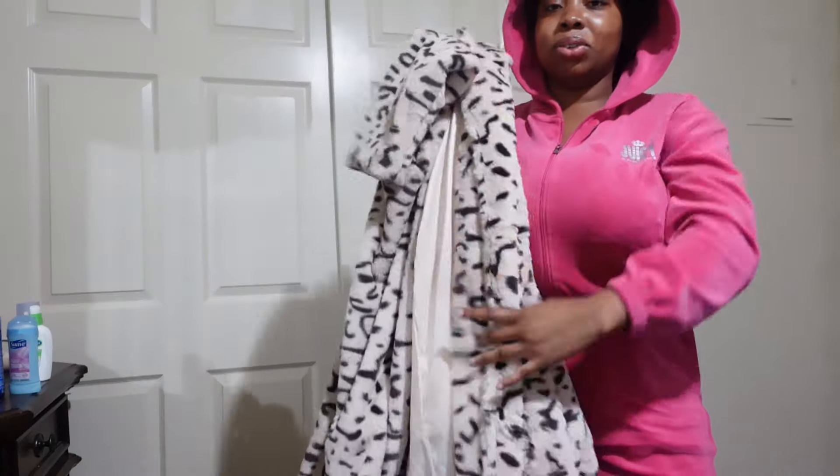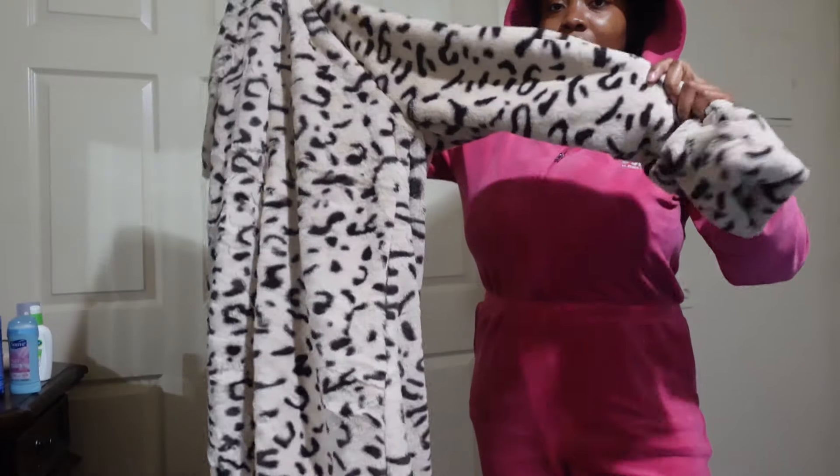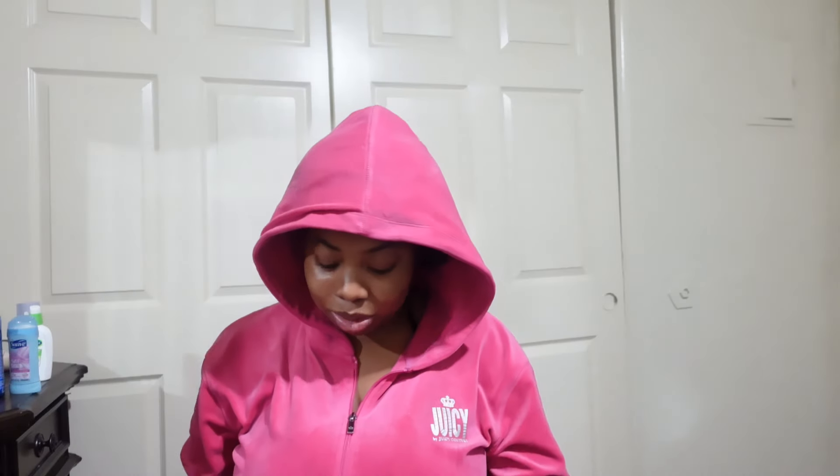This long cheetah coat — it's nude on the inside and cheetah on the outside. Long sleeve, super long, super soft and cozy. This is super cute. It doesn't have any buttons or anything, it's something you just throw over.